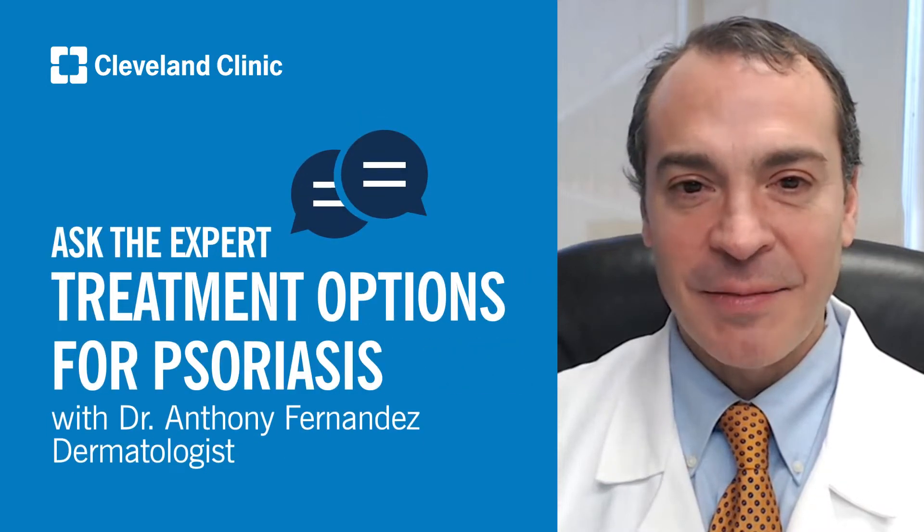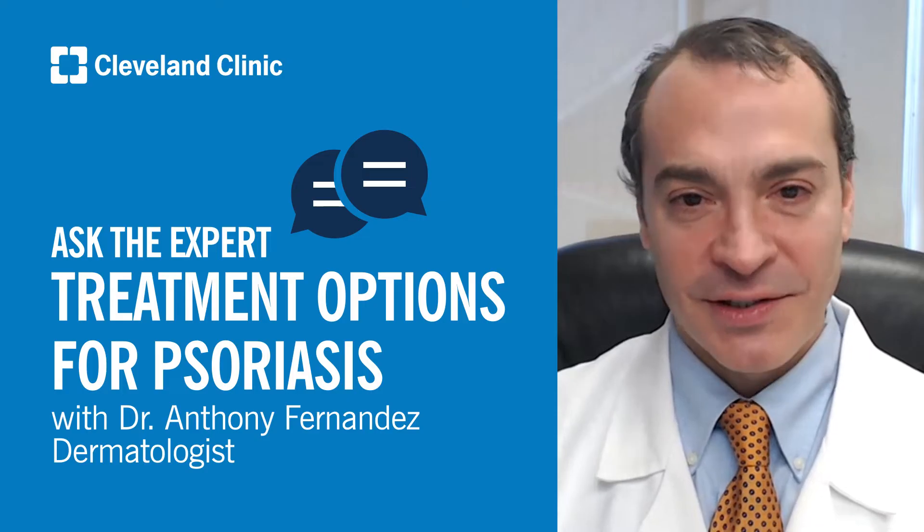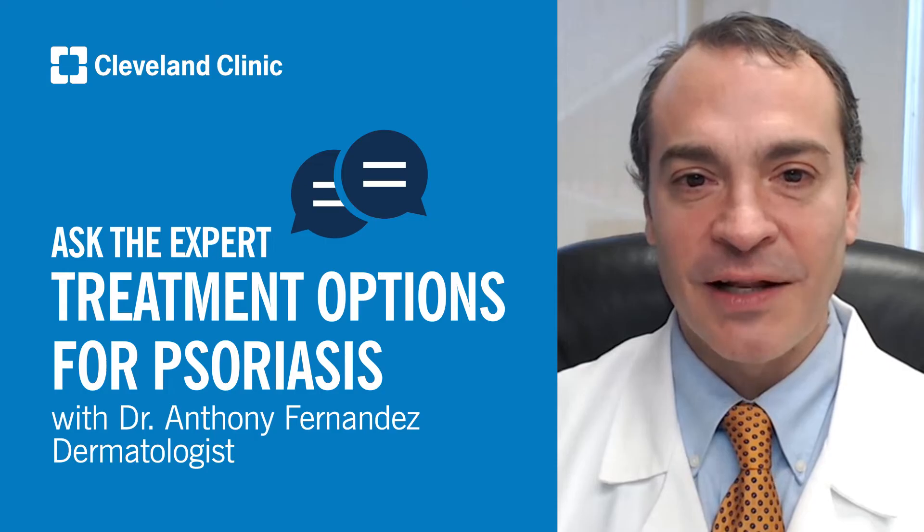My name is Anthony Fernandez. I am a dermatologist at Cleveland Clinic in Cleveland, Ohio, where I serve as the Director of Medical Dermatology and the WD Steck Chair of Clinical Dermatology.